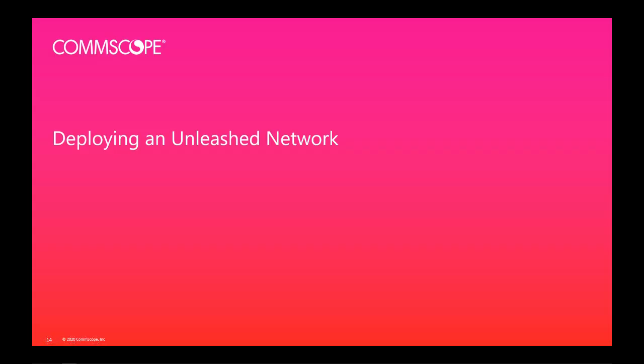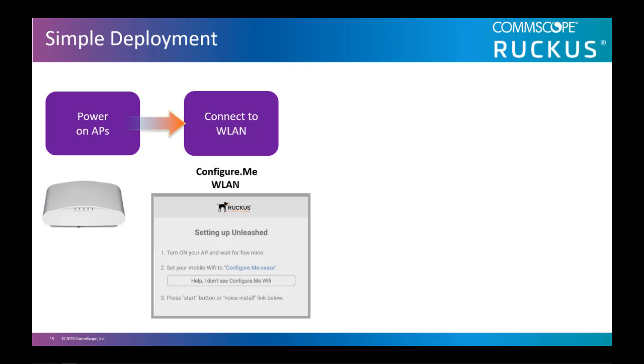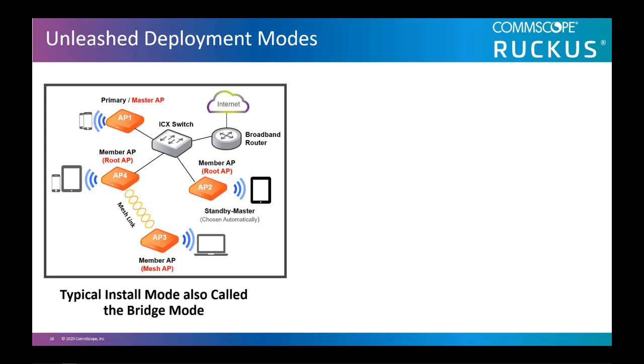Now we'll give you an overview of how to deploy an Unleashed network. Configuring an Unleashed AP is simple. Connect an Ethernet cable from your ISP router or ICX switch to your Unleashed AP and power it up. Connect to the configure.me SSID from your Unleashed AP. Open a browser on your PC or use the mobile app. Then configure your master AP using the Unleashed wizard, and in five minutes, you're up and running. There are two modes to install an Unleashed network. The first is typical install mode, also called bridge mode, in which the clients get their IP address from a third-party device in the network, such as a cable modem or ISP router, which is DHCP enabled.